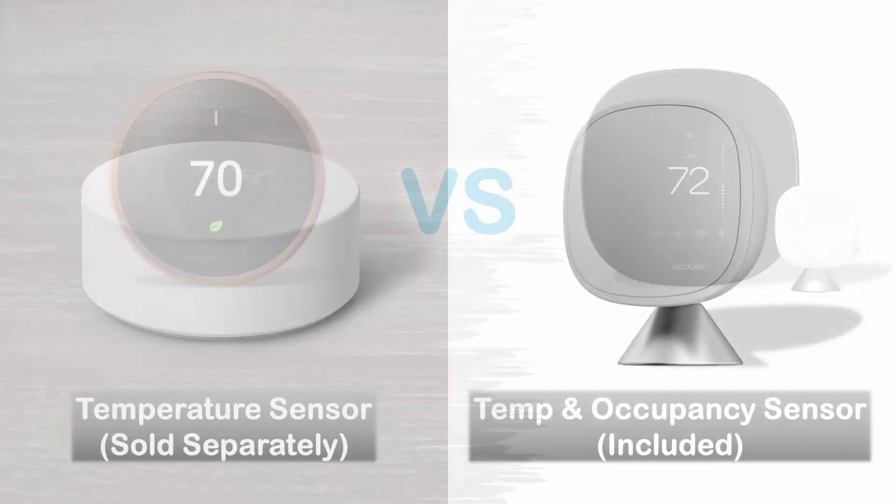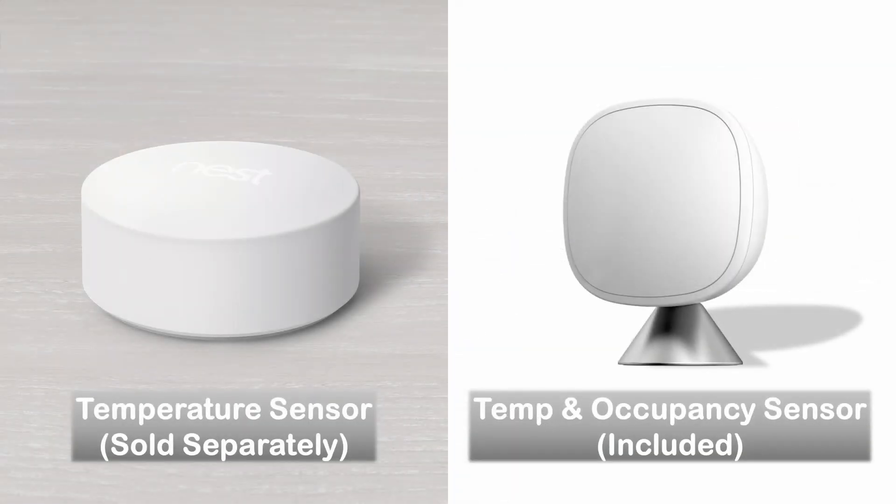Accessories: You may pair the Google Nest Learning Thermostat with a remote temperature sensor, but it's sold separately. The Echobee Smart Thermostat comes with a remote temperature and occupancy sensor included.